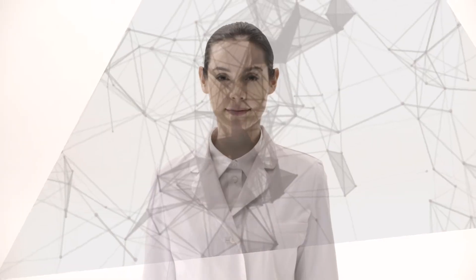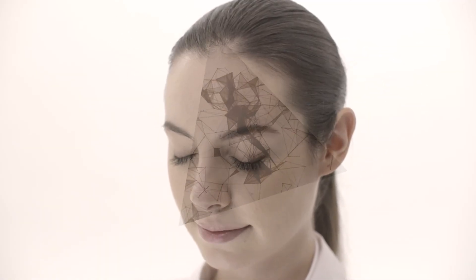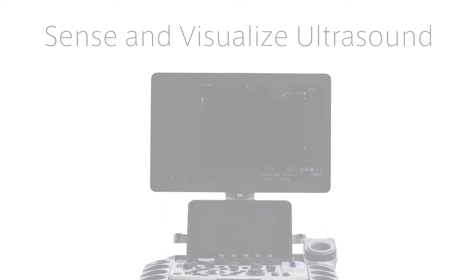In response to the ever-increasing expectations of the medical profession, diagnostic equipment continuously evolves. Sense and visualize ultrasound.